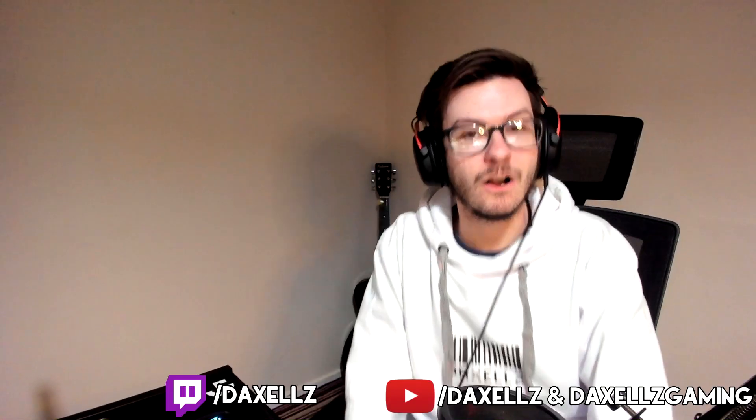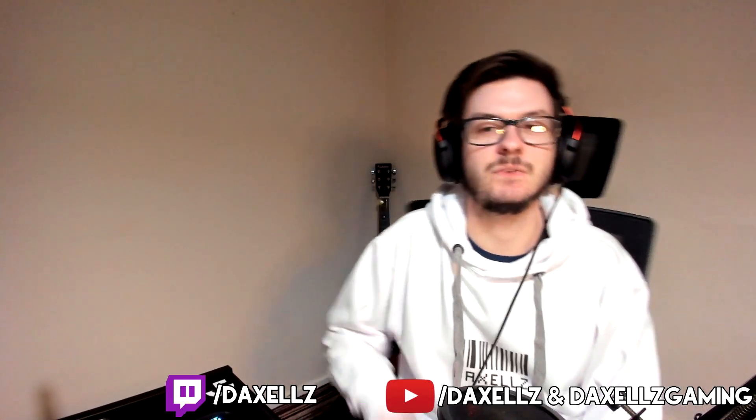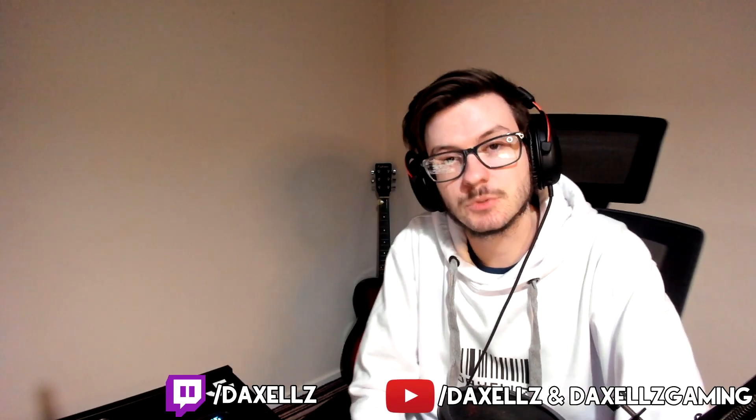That's the end of the video. If you enjoyed it, check out the original in the description below, hit the thumbs up, comment what you'd like me to react to next, and subscribe if you're new. See you in the next video.